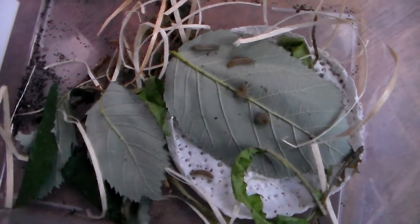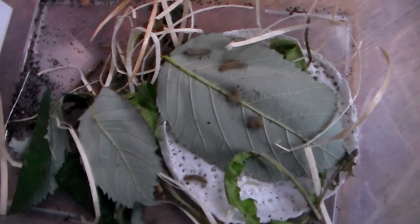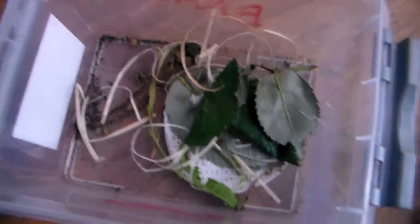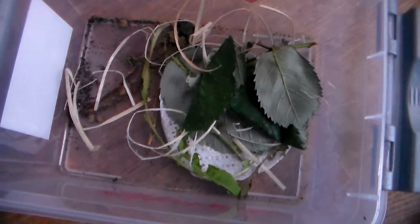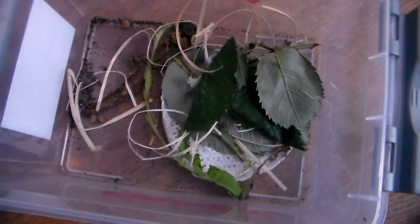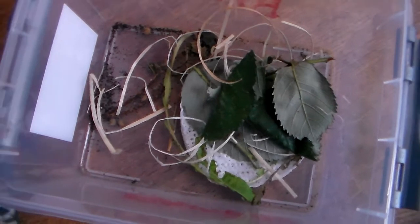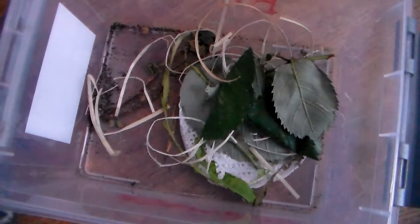Hi there everybody. I would like to show you some very small and young larvae of the cream spot tiger, Arctea vilica. These caterpillars are special because they are from a subspecies of the cream spot tiger that's only found on the island of Sicily — Arctea vilica coniucai.